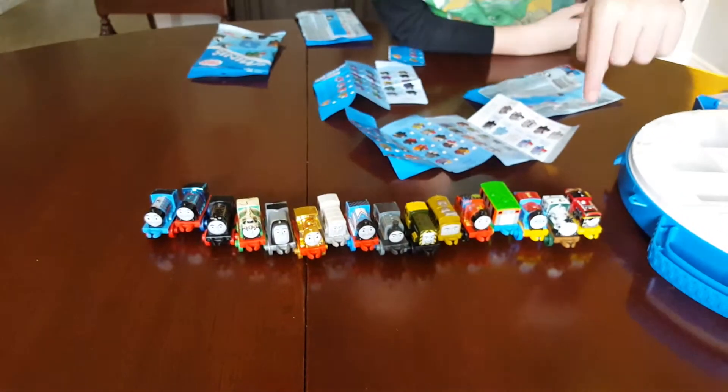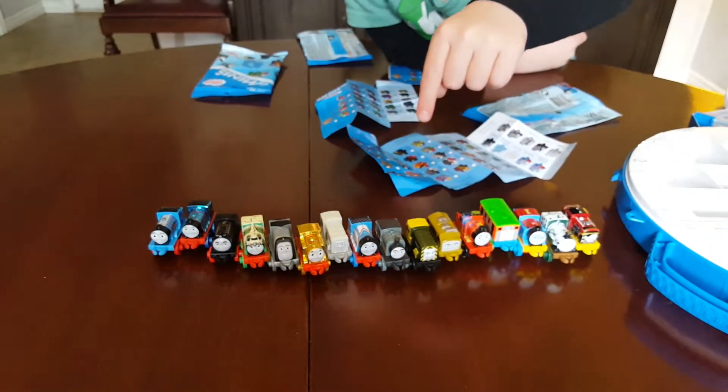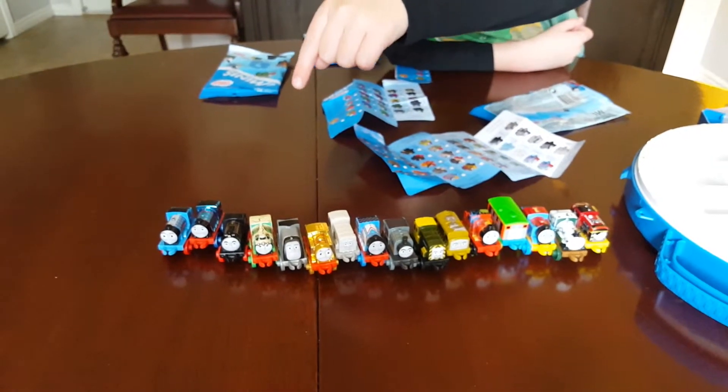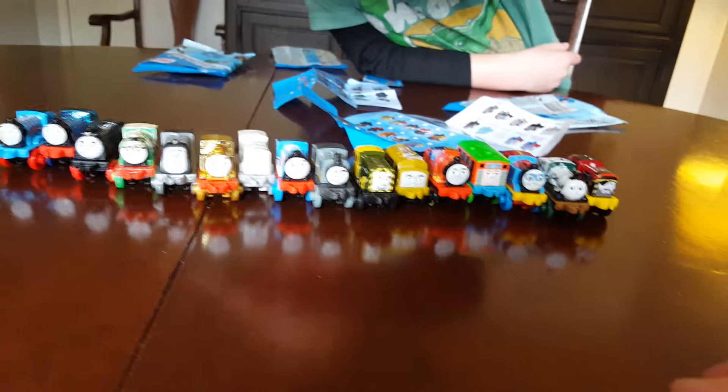How many do you have? 1, 2, 3, 4, 5, 6, 7, 8, 9, 10, 11, 12, 15, 14, 15, 16, 17... just 16. 16 minis.